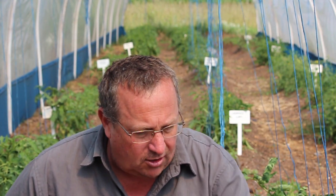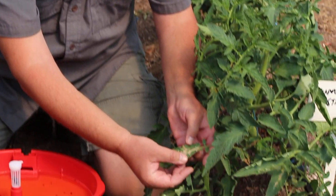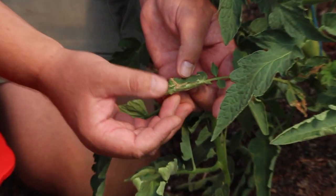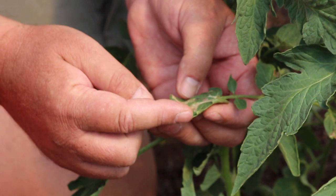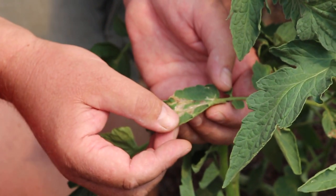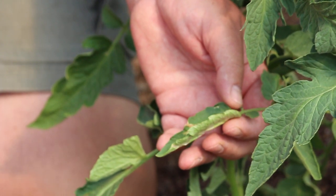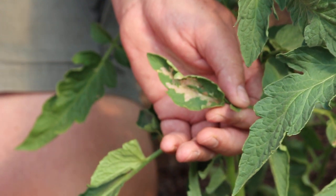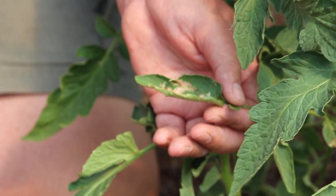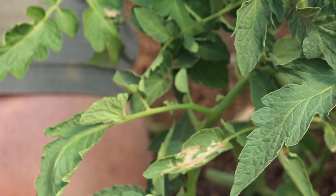Tomato farmers are literally pulling their hair out. This is what the Tuta absoluta damage looks like — it's a little caterpillar that burrows between the two leaf surfaces of the tomato leaf. It doesn't only attack tomatoes; it can attack beans, brinjels, chilies. There's a long list of crops that Tuta will damage, however tomato is its preferred crop.